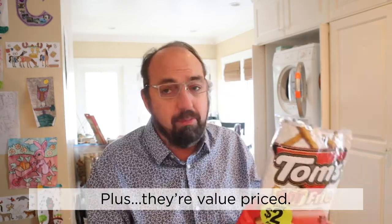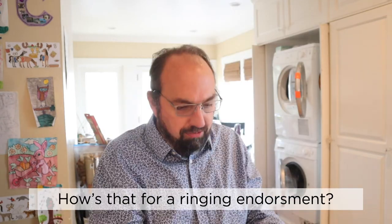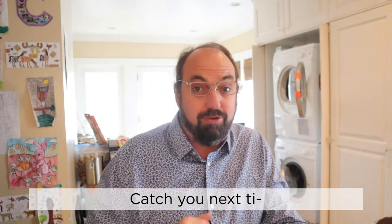They're a snack. Plus they're value priced. They're nothing to write home about but they're not bad — how's that for a ringing endorsement? Tom's Hot Fries — they're not the worst thing I've eaten. Catch you next time.